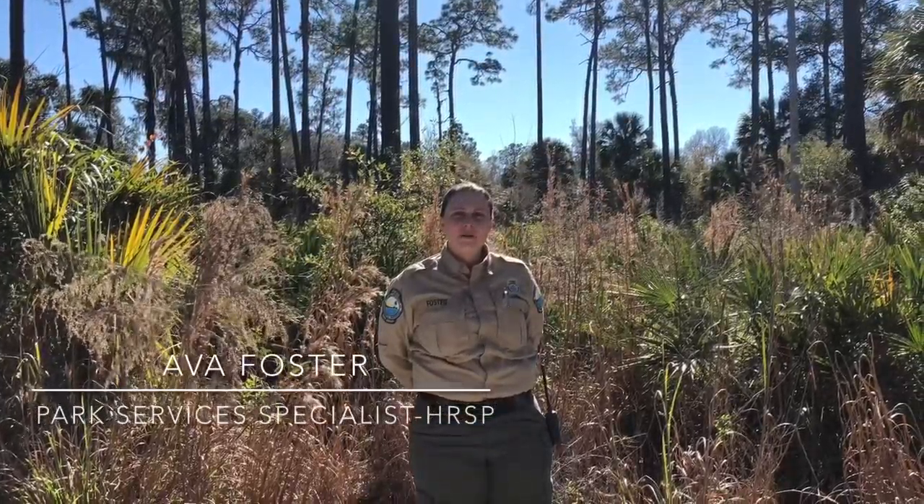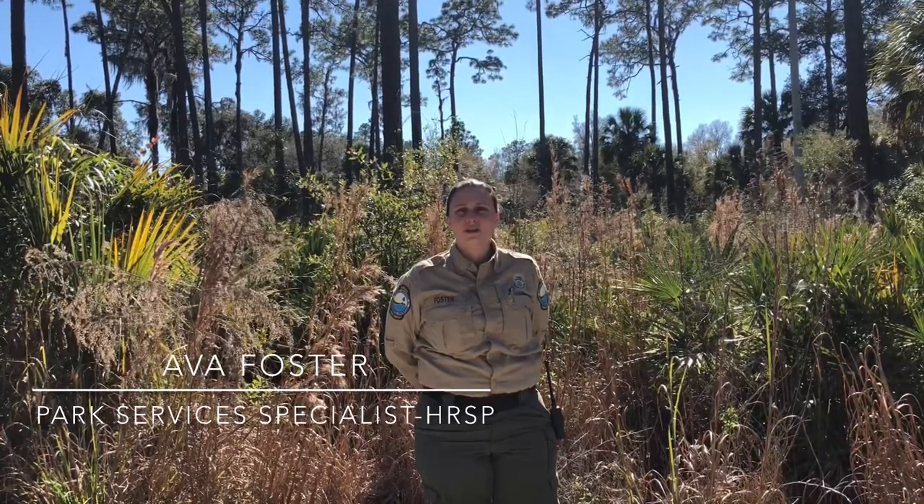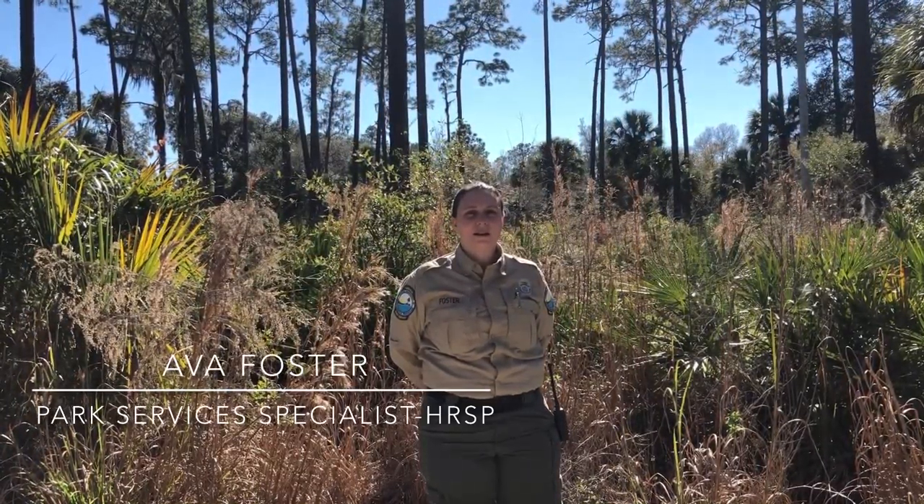I'm Ava. I'm the Park Service Specialist at Hillsborough River State Park. I've been doing prescribed fire for about two years now and my favorite part about prescribed fire is seeing the power in nature and seeing how much energy can be released in the plants and in the environment around.